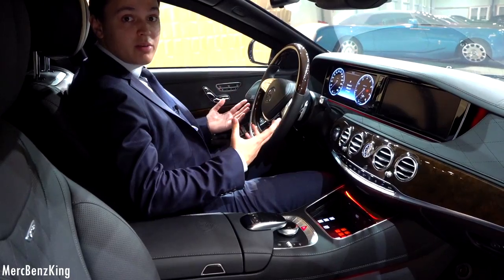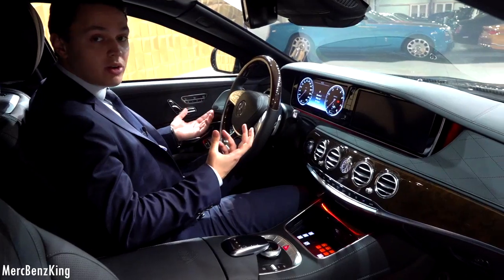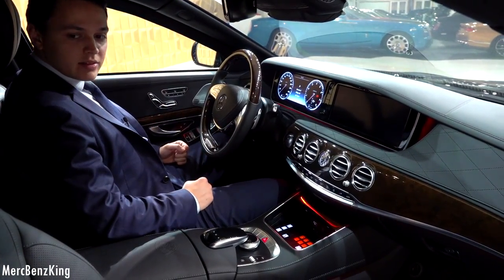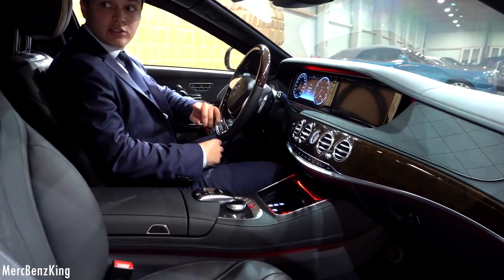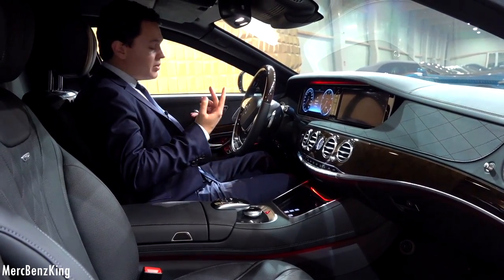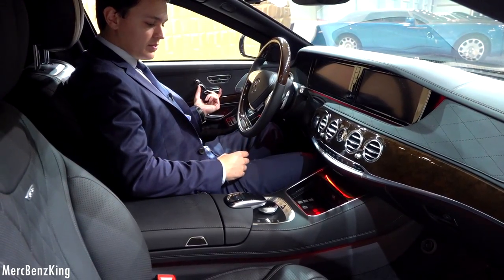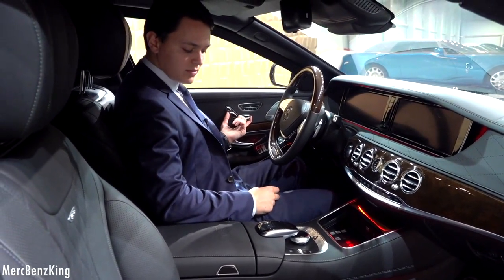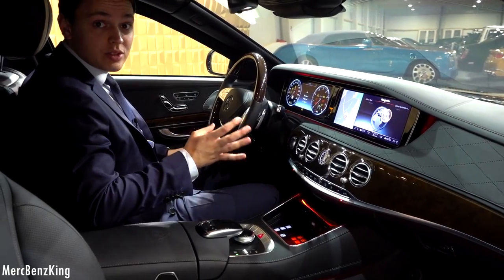This is the driver seat of the Maybach S600 Pullman Guard, and this is the place where the bodyguards will be sitting. You can see it's very luxurious, but I have to say less comfortable — that's due to the partition wall. You're sitting very upright and you can't change the seat backwards, and if you do that your legs will go forwards because there's not really a lot of space.